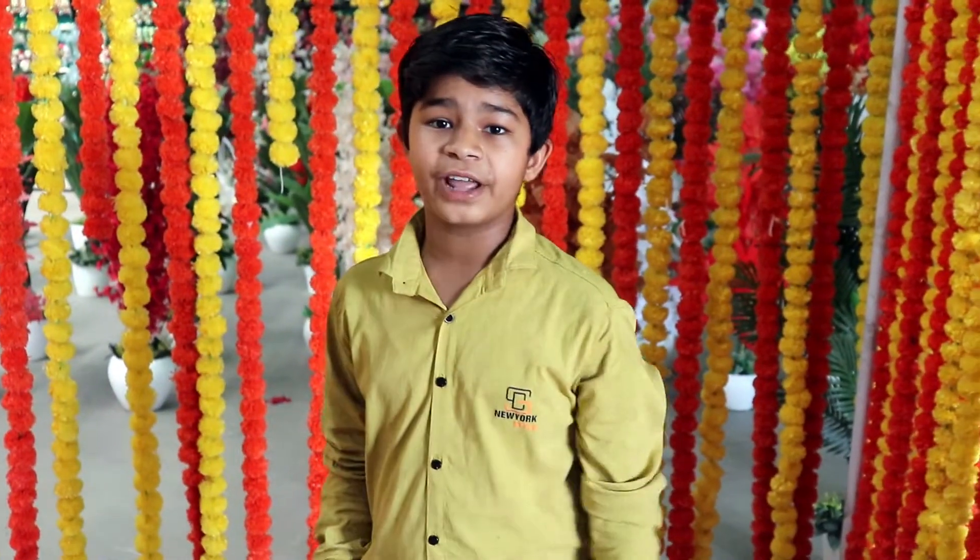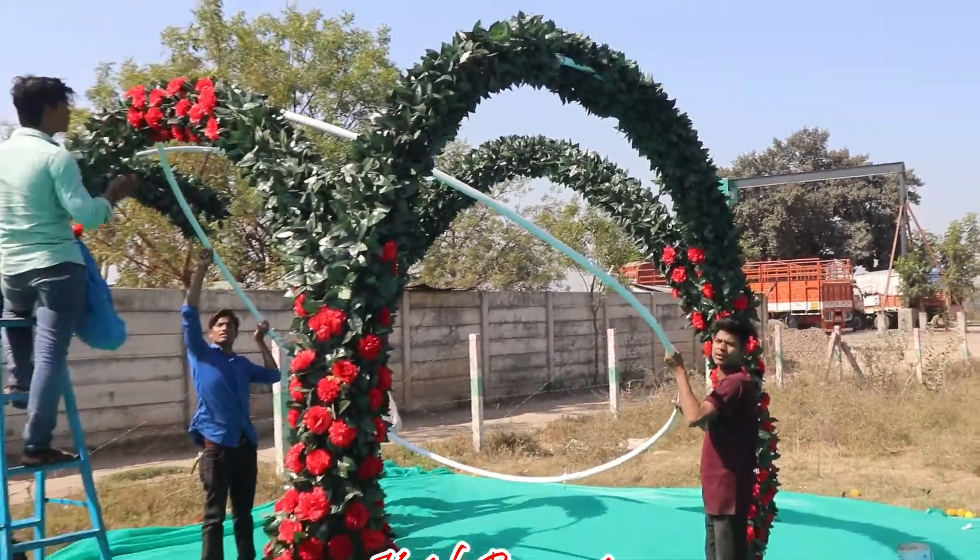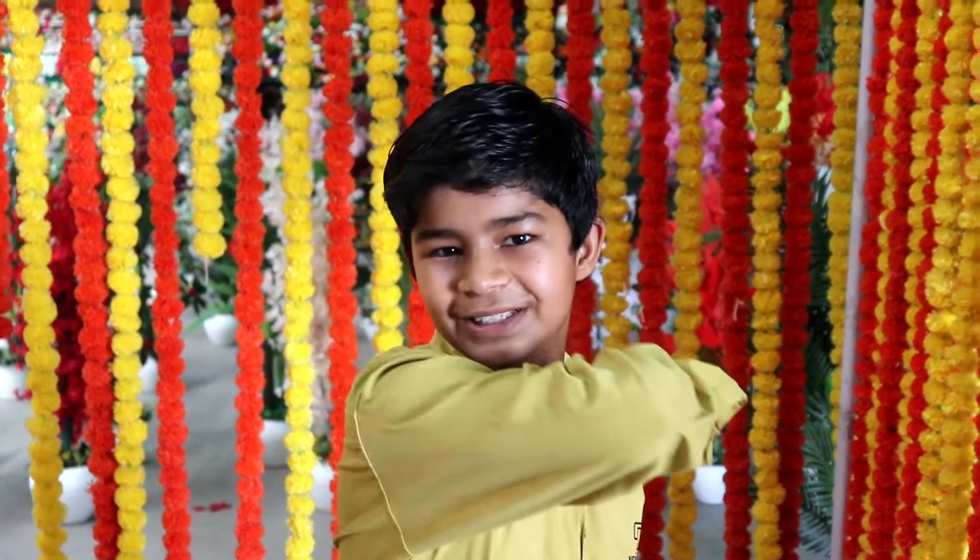Hello guys, welcome back to our company artificial flower factory. Today we have a seminar that is 11-12-13 March 2022. Let's see how it feels to go to the artificial flower factory in the garden.